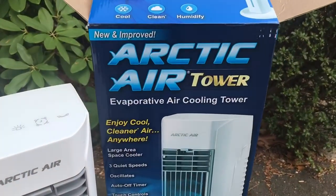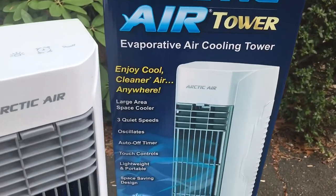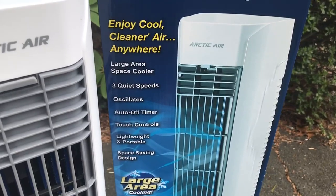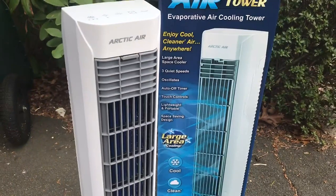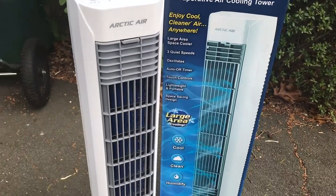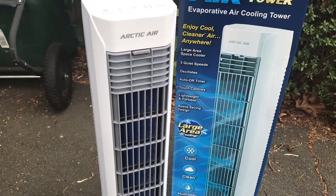You can see right here it says Arctic Air Tower — air cooling tower. It has three quiet speeds, it oscillates, it has an auto-off timer and touch controls. I forget if it comes with a remote or not — I'm not positive — but I think it might have.